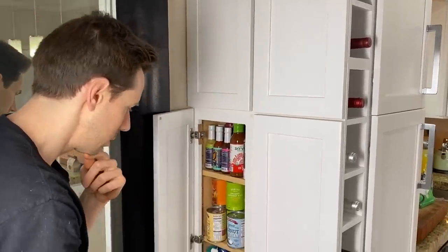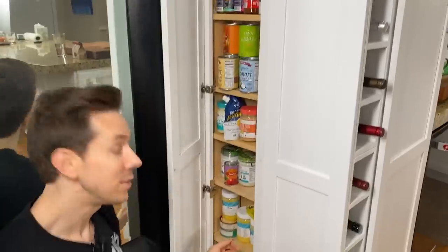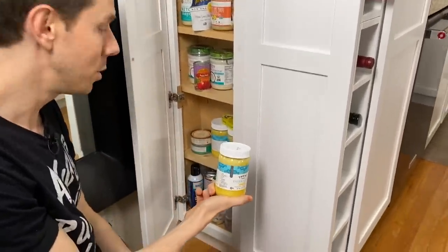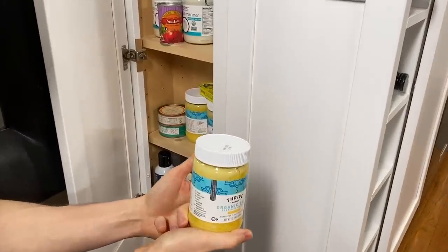Down here there's a lot of stuff. About the Thrive Market ghee — I love it. The box that came last week had one, two, three of those, so I'm not messing around. This stuff is legit.